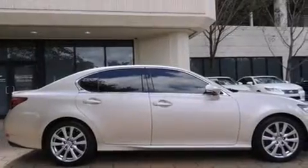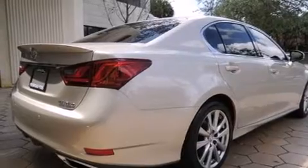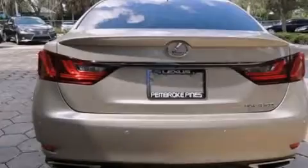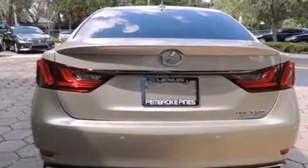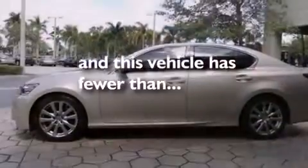Features include a sunroof, a navigation system, Bluetooth mobile device connectivity, Xenon headlights, leather seats, side curtain airbags, a heated driver's seat, air conditioning with automatic climate control, full power accessories, and this vehicle has less than 32,000 miles.